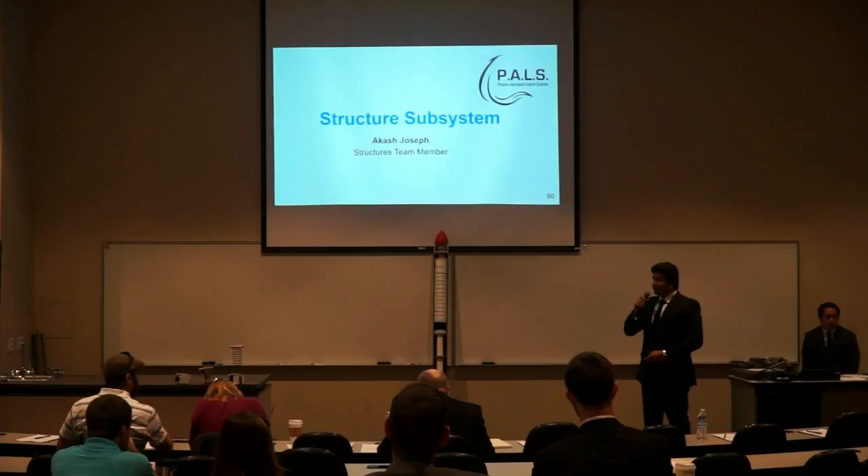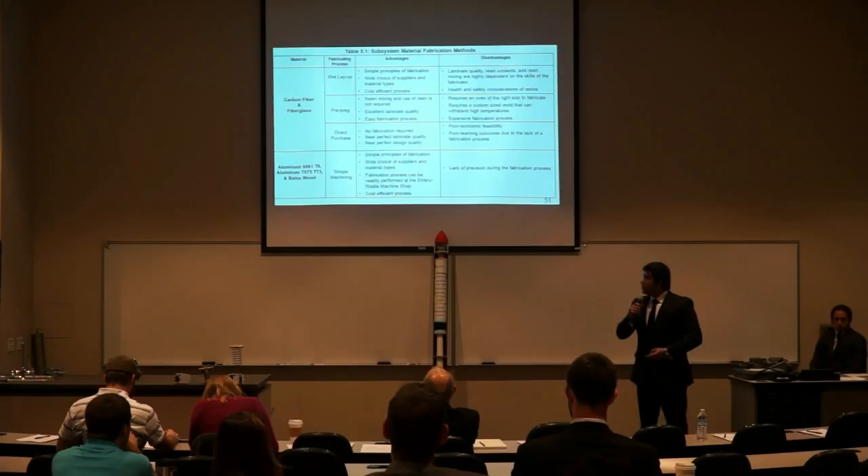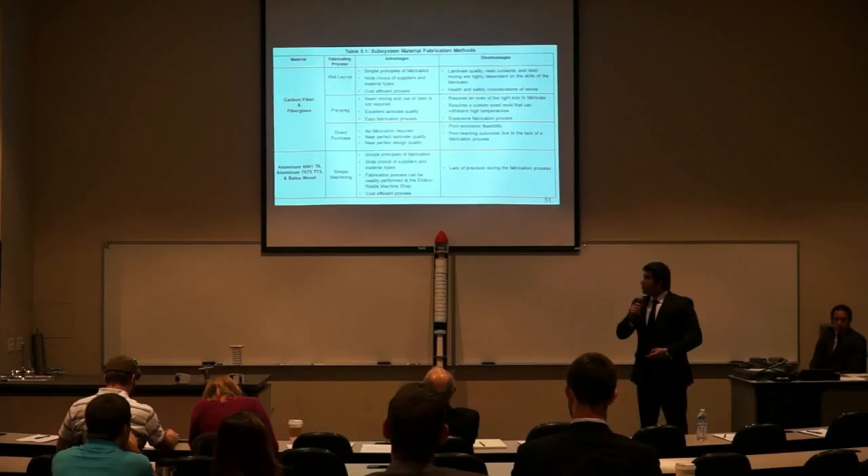Thank you, Isaac. My name is Akash Joseph, and I'll be talking about structure analysis and results. For the subsystem material fabrication methods, for composites — carbon fiber and fiberglass — we have the wet layup process, the pre-preg process, and direct purchase. For the aluminum 6000 series, 7000 series, and balsa wood, we use a simple machining process. An alternative is direct purchase of custom parts. There are advantages and disadvantages to both.